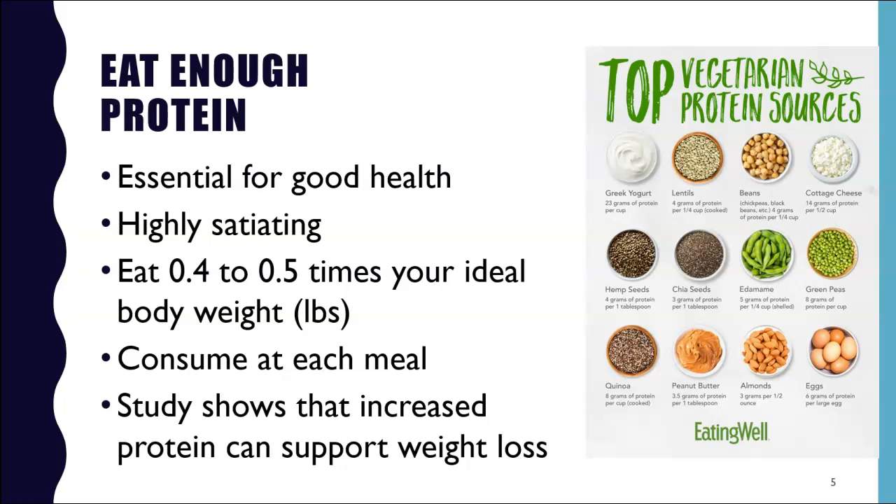Here are some top vegetarian protein sources and common serving sizes with grams of protein. Consider how much you have to eat in order to get 25 grams of protein: one cup of Greek yogurt, one cup of cottage cheese, four eggs, one cup of lentils, one and a quarter cups of tofu, or 100 almonds. You want to ensure that you're getting enough protein.